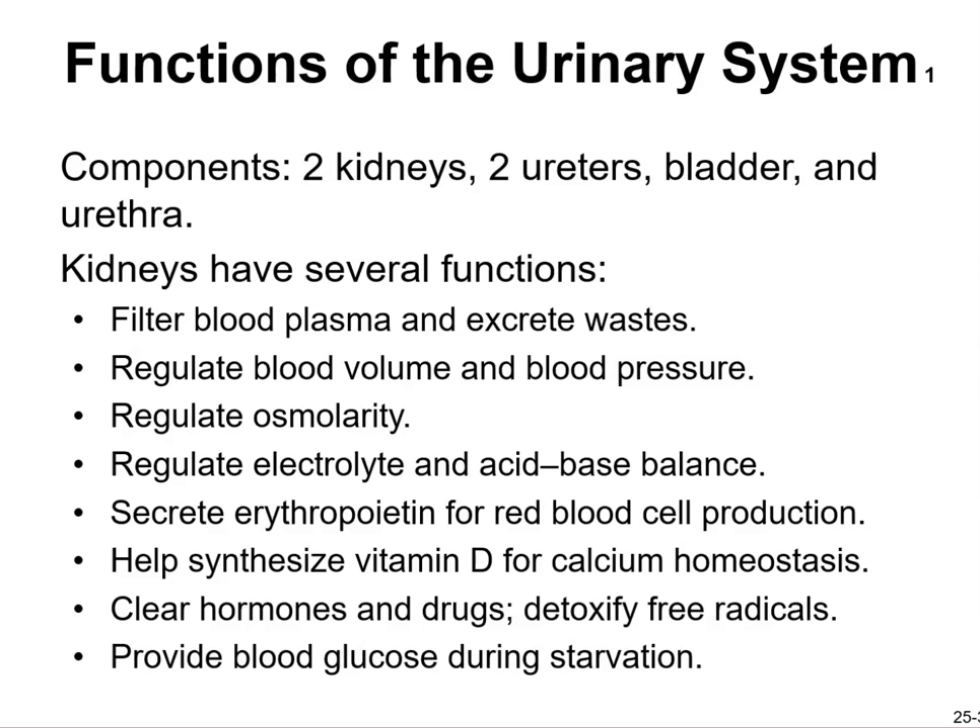Kidneys help synthesize vitamin D for calcium homeostasis. Your skin will synthesize vitamin D, your liver will synthesize it, and if those two systems fail, your kidneys can synthesize it. They also clear hormones and drugs, detoxify free radicals, and provide blood glucose during starvation. You don't need any special drink to cleanse the liver or kidneys — that's their job.